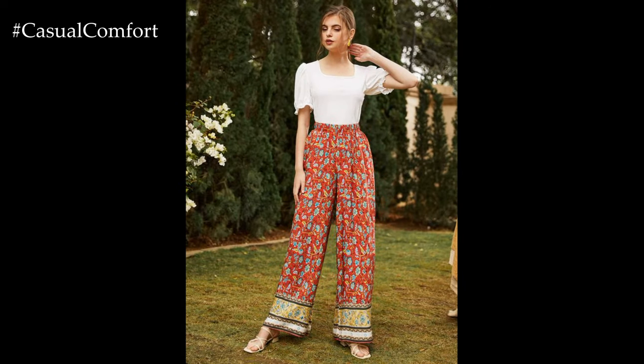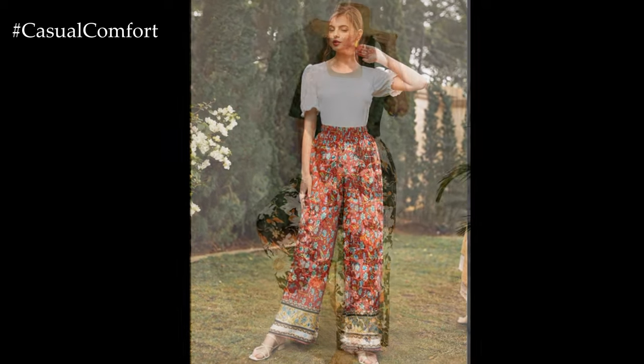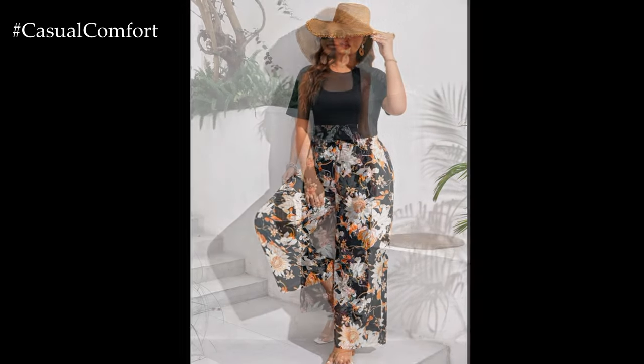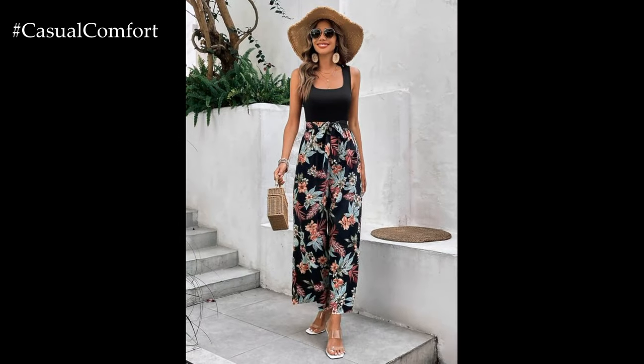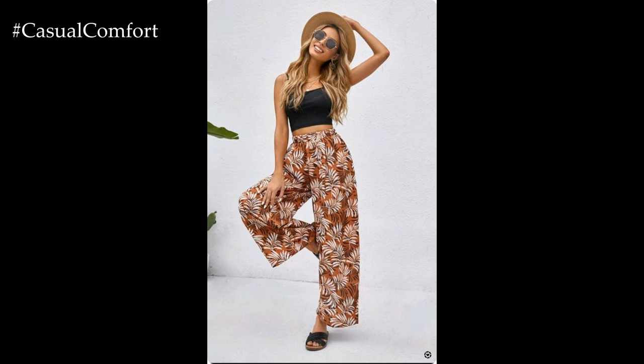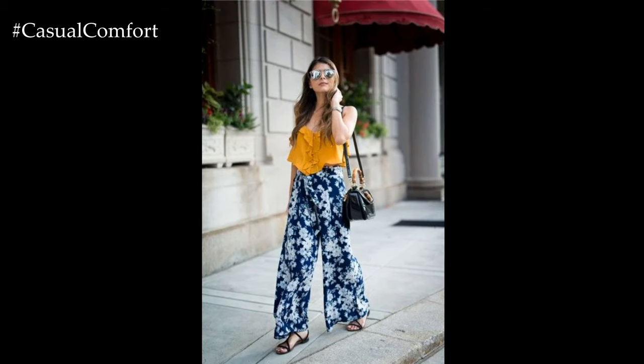One of the key features of flower-printed wide-leg pants is their eye-catching design. The vibrant floral patterns inject color and vibrancy into your ensemble, adding visual interest and making a statement wherever you go. Whether you opt for delicate blooms or bold botanical prints, flower-printed wide-leg pants allow you to showcase your unique sense of style and express your personality with confidence.